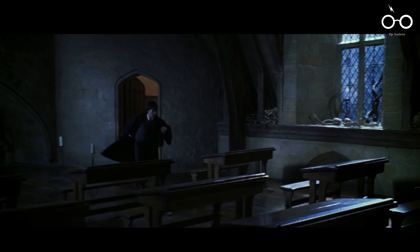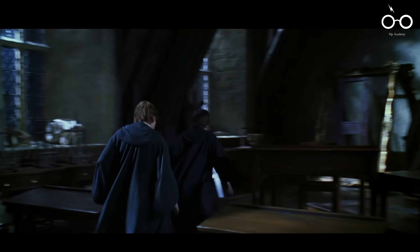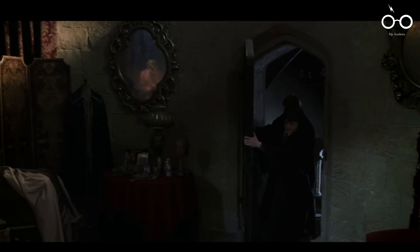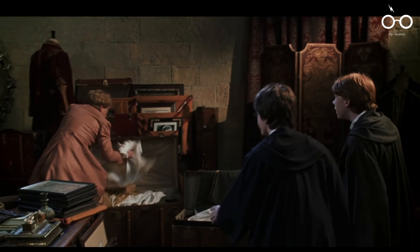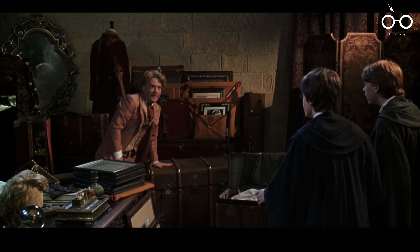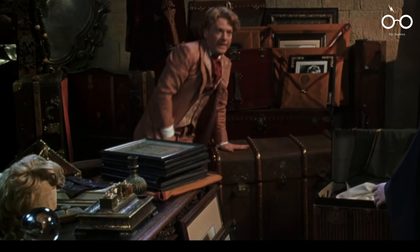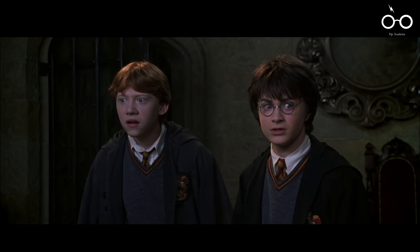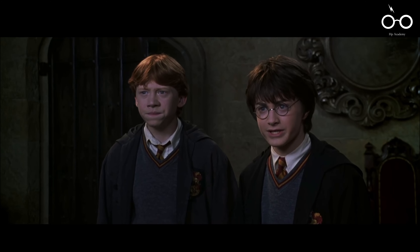The film also delves into the character of Gilderoy Lockhart, whose vanity and self-obsession are humorously portrayed throughout the story. In one scene, a quick glance at Lockhart's office reveals a blonde wig, subtly suggesting that his golden locks might not be entirely natural. This small detail adds to the comedy surrounding Lockhart's character, reinforcing his superficial and deceptive nature.